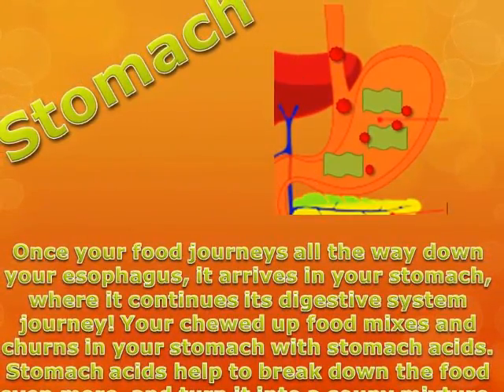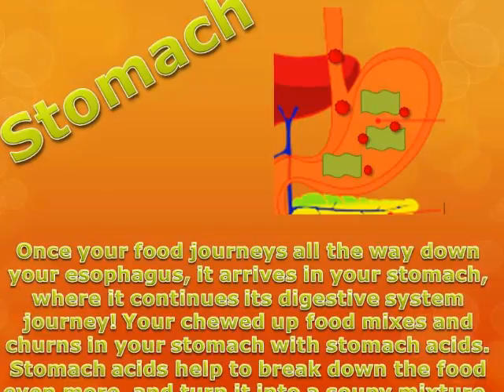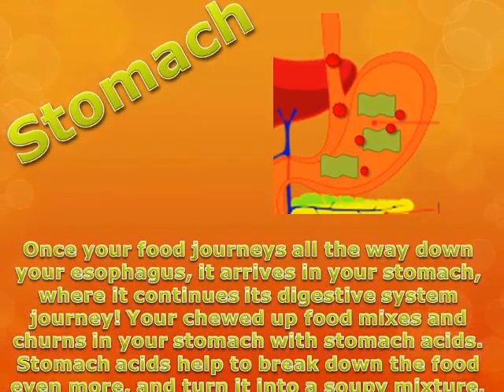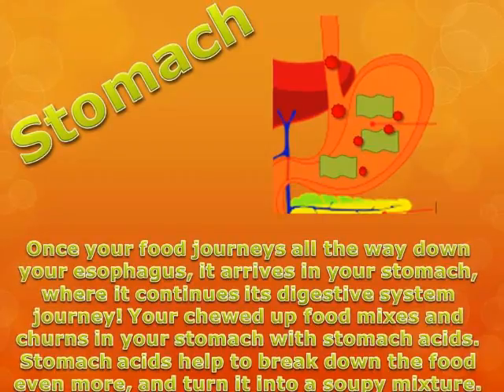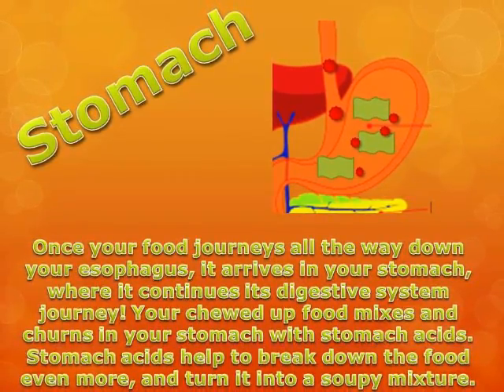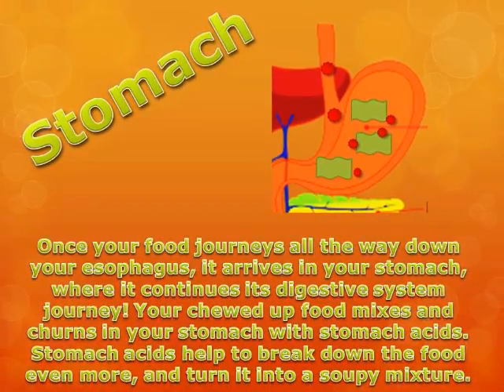Once your food journeys all the way down your esophagus, it arrives in your stomach, where it continues its digestive system journey. Your chewed up food mixes and churns in your stomach with stomach acids. Stomach acids help to break down the food even more and turn it into a soupy mixture.